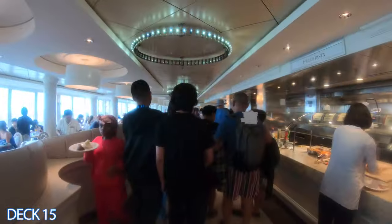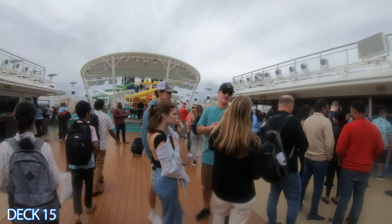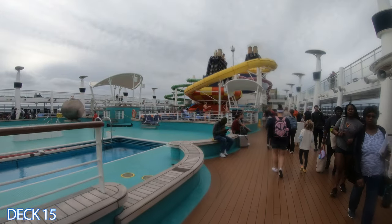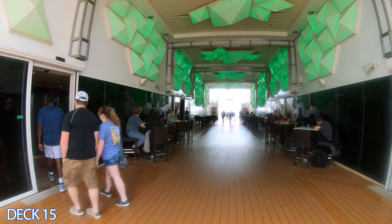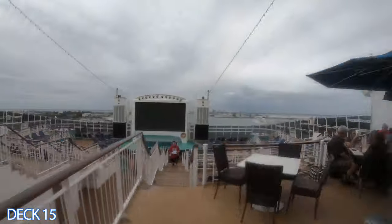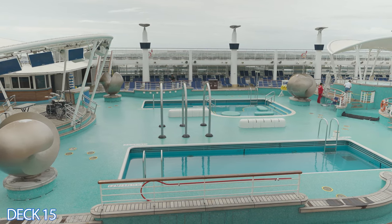I'm going to give you a quick preview. This right here is the Garden Cafe. Right outside the Garden Cafe is the Great Outdoors. Then Waves Pool and the main pool area, Epic Plunge, the kids aqua park. Right after that is the video arcade room and then Spice H2O. So we're going to start the tour off back at the main pool area.